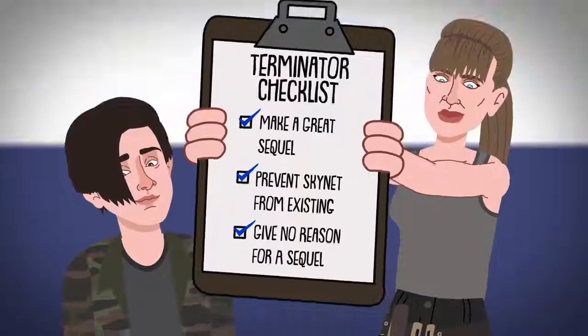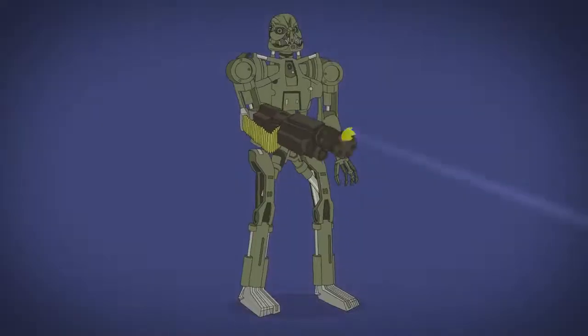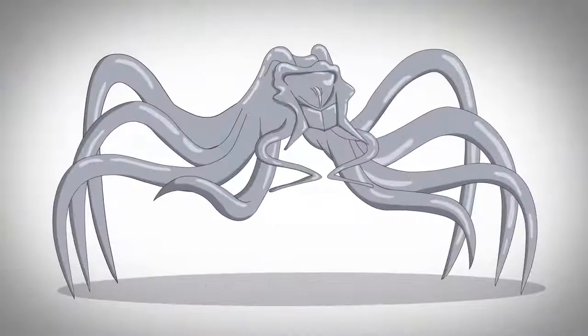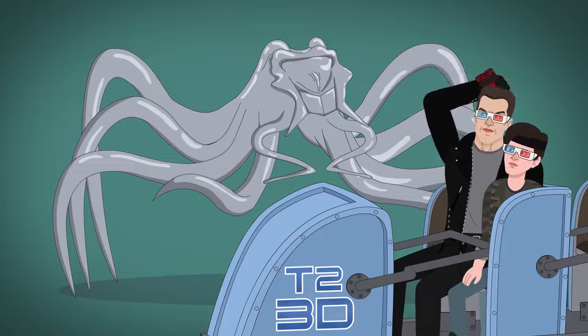T-2 Battle Across Time introduces the early model T-70 with the machine gun arm, as well as the spider-like liquid metal T-1 million. But that's just a theme park attraction, so we'll move on.